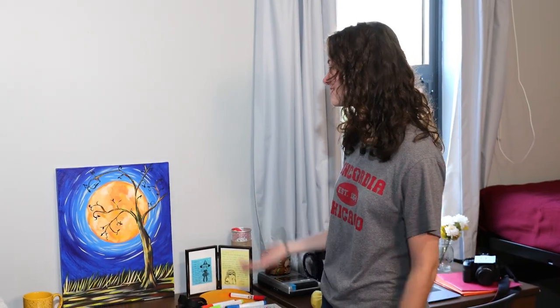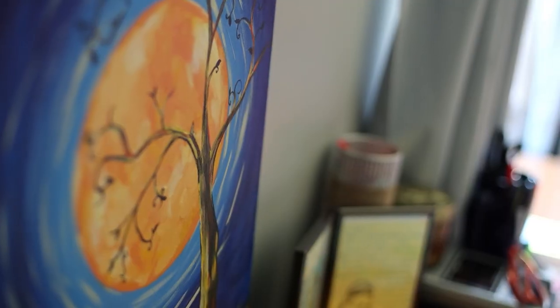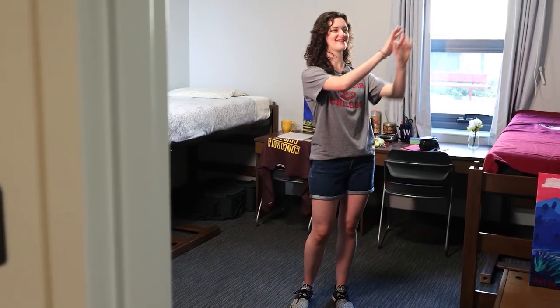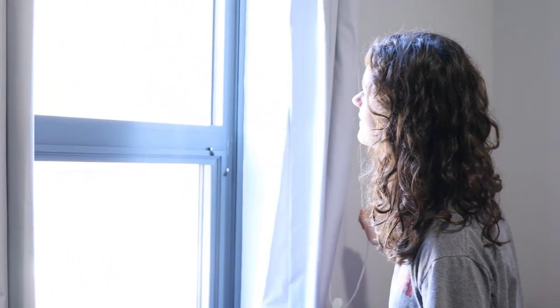Sometimes I like doing art as well, as you can see by the painting here. It's a 16 by 10 feet space, and most rooms on campus are 10 by 12 feet, so it's really nice to have a little extra space to work with here in Concordia Hall.